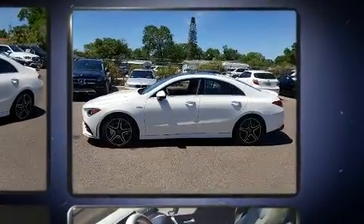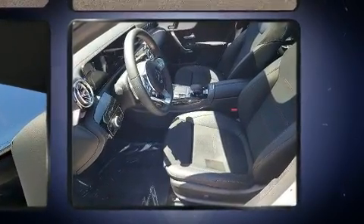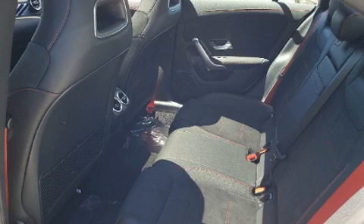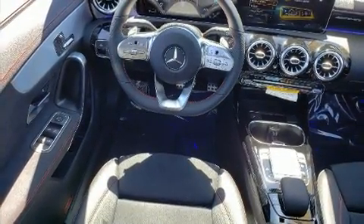Mercedes-Benz prioritized practicality, efficiency, and style by including front and rear reading lights, one-touch window functionality, an outside temperature display, power front seats, fully automatic headlights, remote keyless entry, and seat memory.